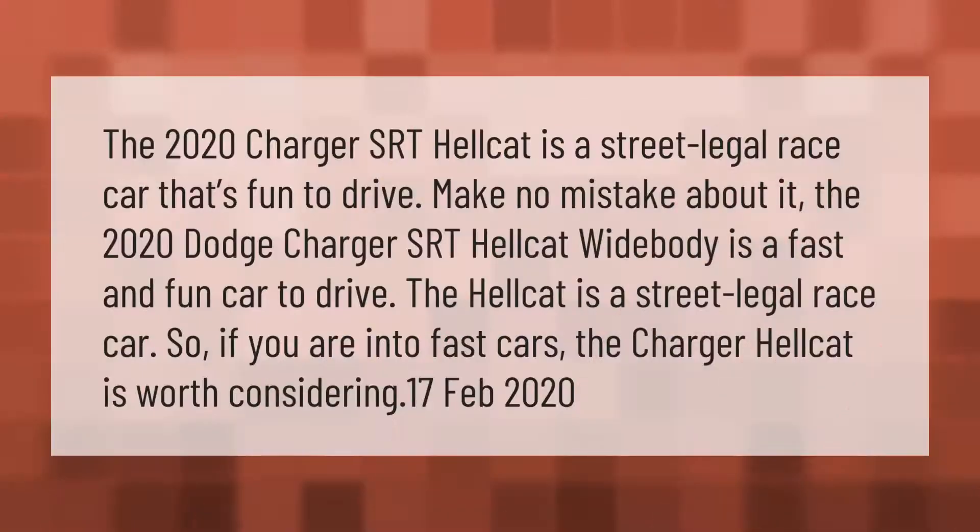The 2020 Charger SRT Hellcat is a street legal race car that's fun to drive. Make no mistake about it, the 2020 Dodge Charger SRT Hellcat Widebody is a fast and fun car to drive. The Hellcat is a street legal race car, so if you are into fast cars, the Charger Hellcat is worth considering.